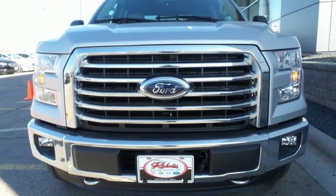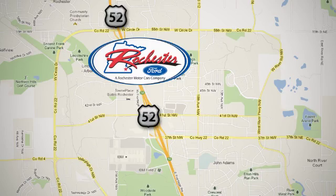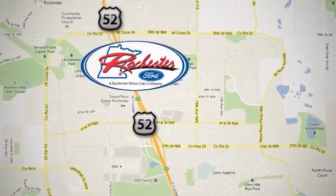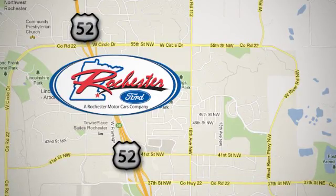Come in for a test drive. Experience the difference at Rochester Ford. We're conveniently located between 41st Street and 55th Street Northwest, on Highway 52 in Rochester, Minnesota.